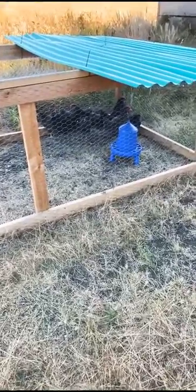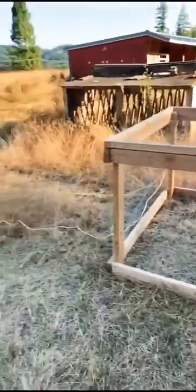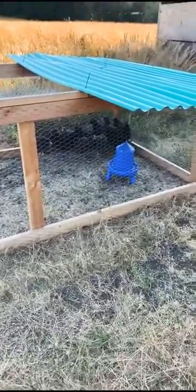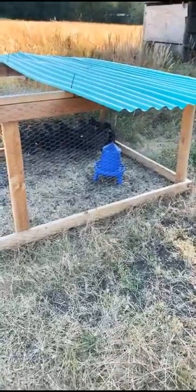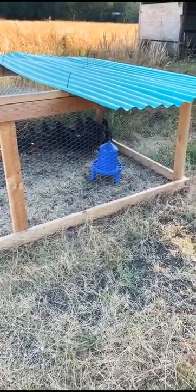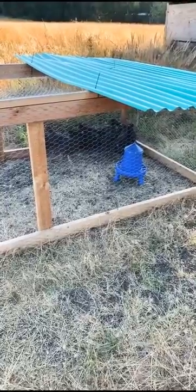These guys are also great foragers. I'm about to take them out of this tractor here in a few days and they are just going to be on the pasture, and they're not going to require really any more feed inputs from me. They'll get a little bit of feed at night when they go into the barn, but other than that they don't require any other inputs. They are very hardy, very acclimated to this environment, and really self-sufficient and independent.